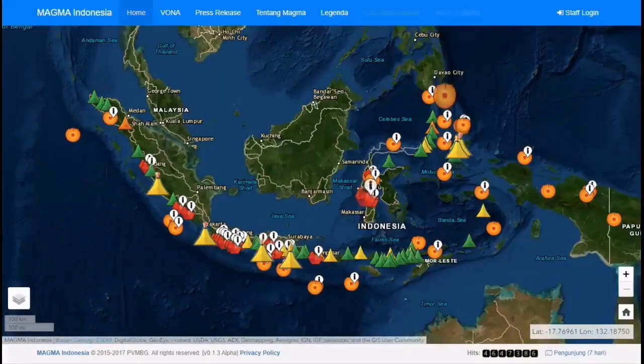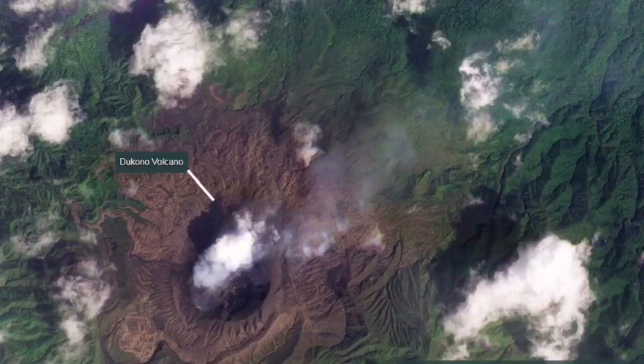As you can see in the Indonesian islands, this is one of the most active ones, situated slightly to the right, and it has a history of eruption with lots of ash flow. It has caused some damage in the past, although the numbers are not known.